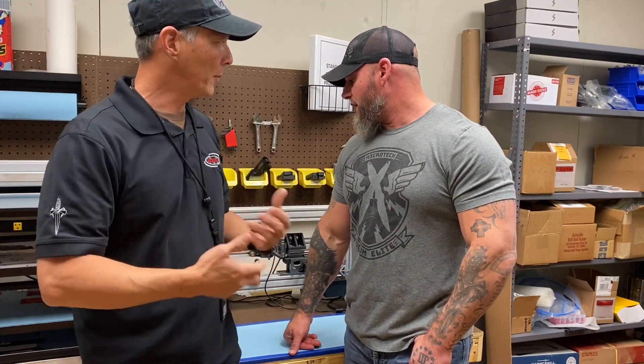Jason, do you know how many times — you've heard some numbers? Some of our knives, like the Exit, they get up over 80,000 — 80,000 cycles. That is crazy.